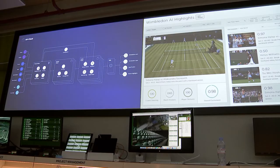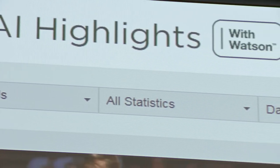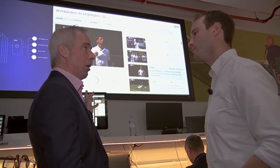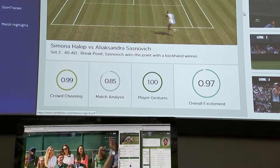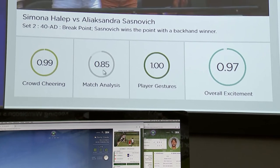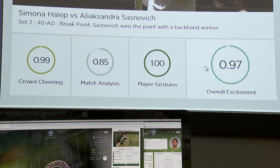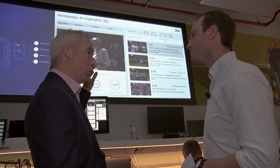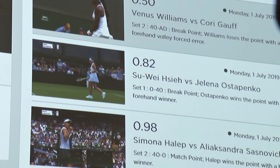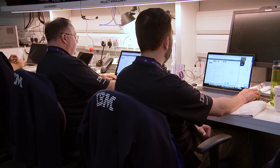Next door, Sam showed me how AI is being used to generate match highlights. This is our AI highlights dashboard — what the digital editors are able to use to look at what are the most exciting moments, ranked by the AI. What it's done is rank the amount of crowd cheering, how much noise the crowd is making, whether it's a particularly important moment like a break point in the second set, and how animated the players are. That gives an overall excitement ranking for the point. The highlights machine is ranking all the points and, based on some business rules, compiling a three-minute video section complete with TV graphics, putting it into the content management system for the digital editors to decide whether or not they're going to publish.